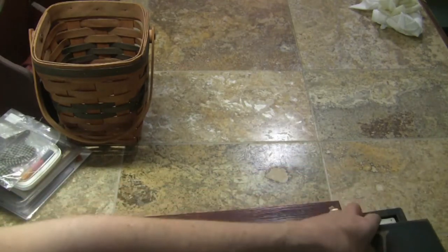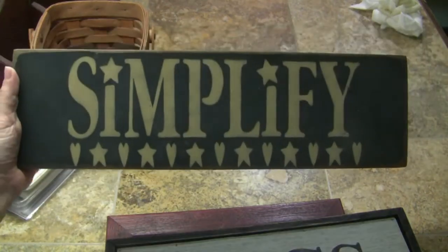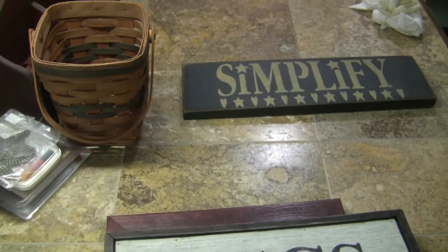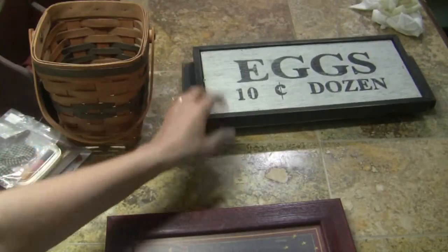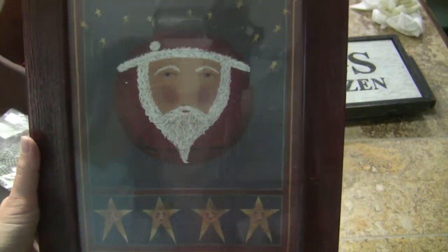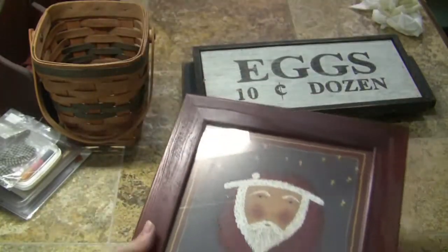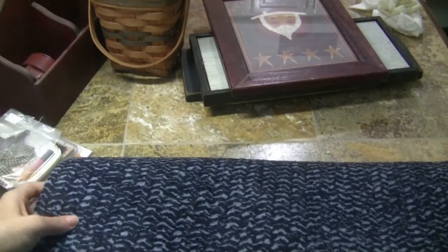I did get a few signs and pictures. There's one that says 'Simplify' — it's a pretty good sized sign. I also got one for the kitchen that says 'Eggs 10 cents a dozen.' And I got this old-time Santa Christmas picture — kind of primitive. I'm not sure if I'll leave that picture in the frame, find another Christmas picture, or put a family photo in there, but I liked the frame.